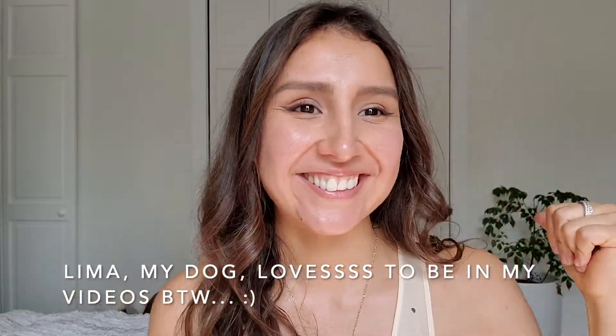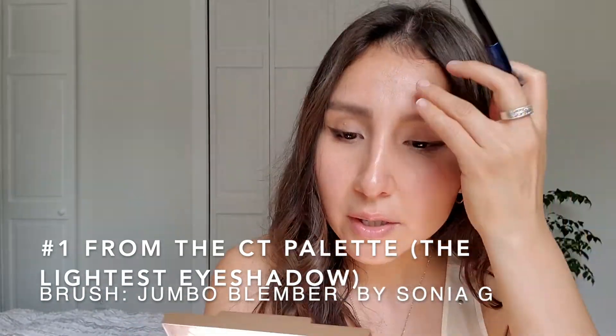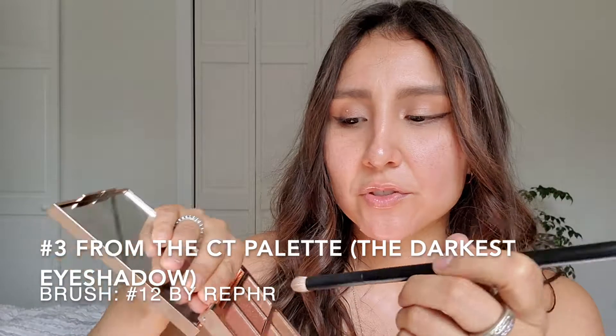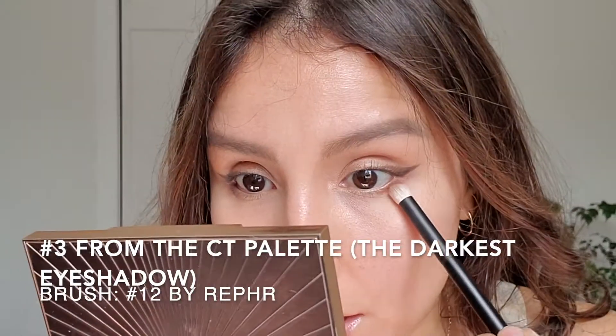I already defined my eyes — this is something I love to do. I'm going to start with number one using my Sonia G jumbo blender and apply it all over the lid. Then I'll break the color a little bit upward because it's so beautiful. On my brush — number 12 — I'm going to grab the deeper color, number three, and go underneath my eye to really define the lower part.